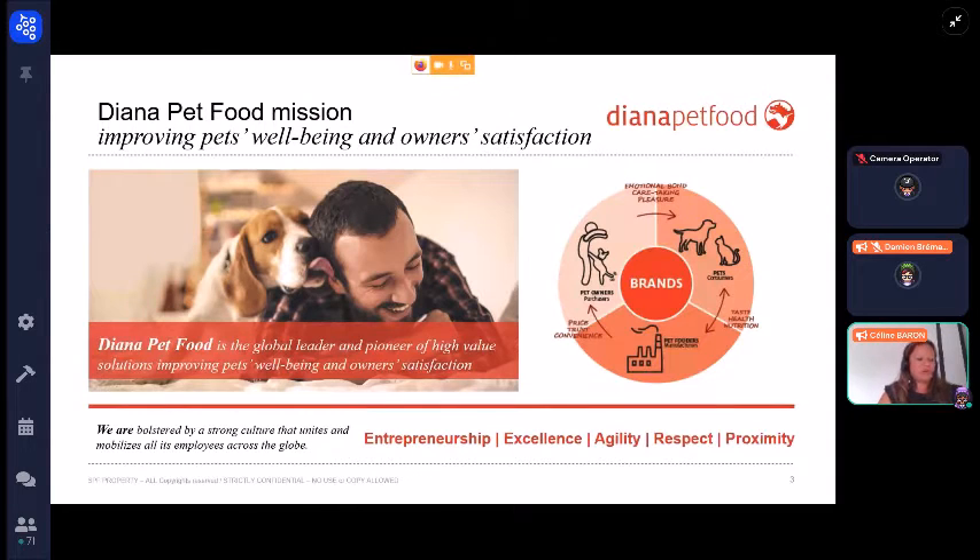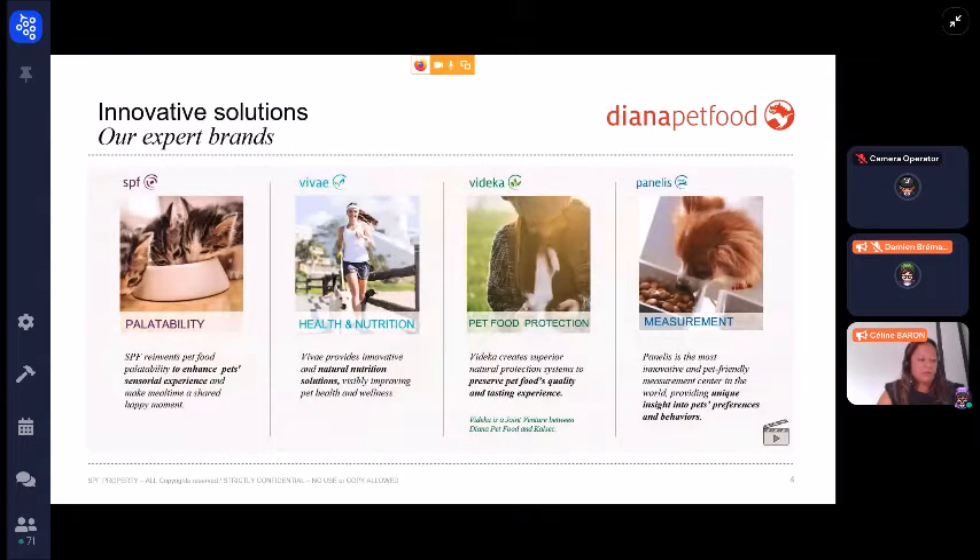As Julien just explained before, Diana Pet Food aims at answering the needs of three different users: the pet, the pet owner, and the pet manufacturer. Diana Pet Food provides multiple products and services improving pet food palatability, pet health, and food protection. We are also very lucky to have panelists and an experiment center which provides insight into pet preference and behaviors.